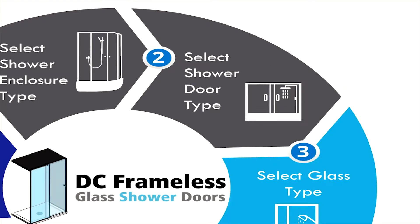We will then examine what type of shower doors you would like, depending on your budget and space. Some options you have are pivot shower doors, bypass shower doors and frameless shower doors.